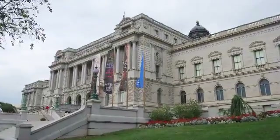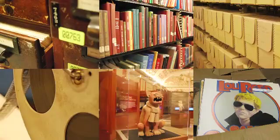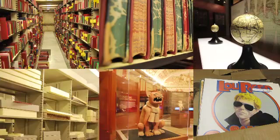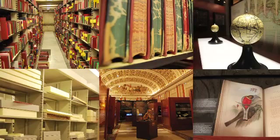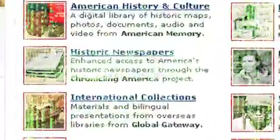To many people, the Library of Congress is about physical objects — important, valuable items that are stored on shelves, in boxes, or otherwise occupy space. But the Library is also responsible for millions of other objects that occupy little or no space. These are digital materials, such as photos, videos, audio, web pages, datasets, and other computer files.